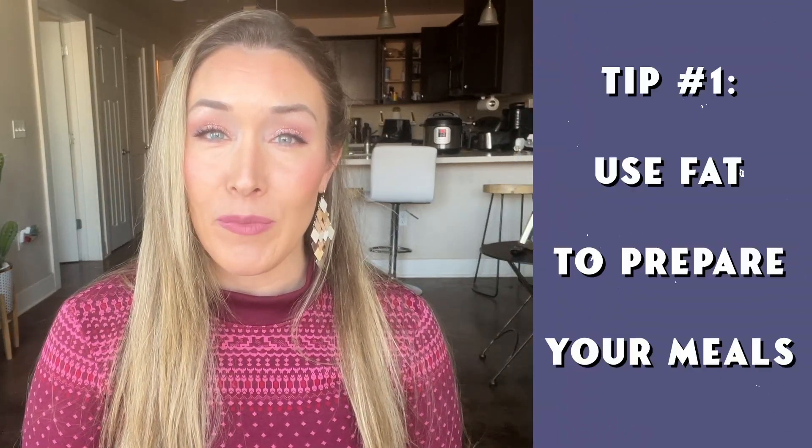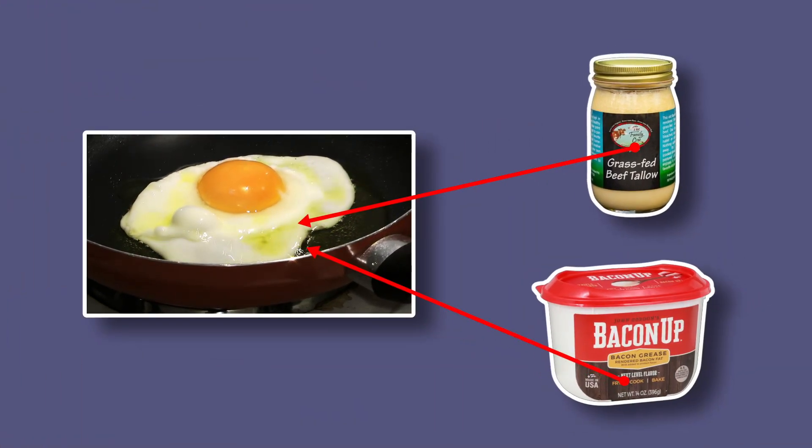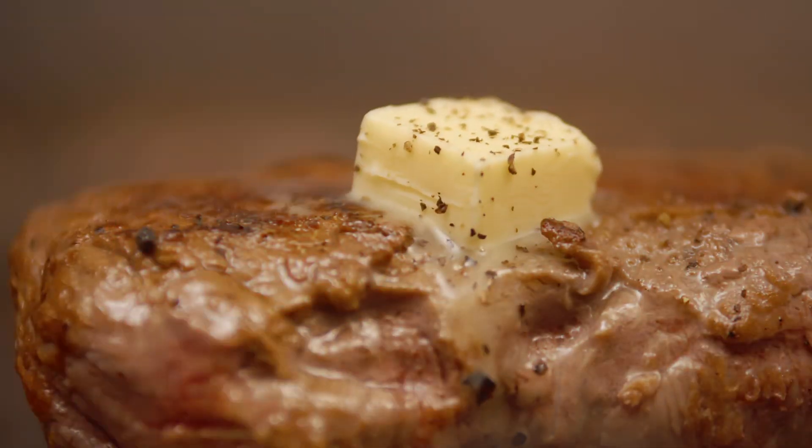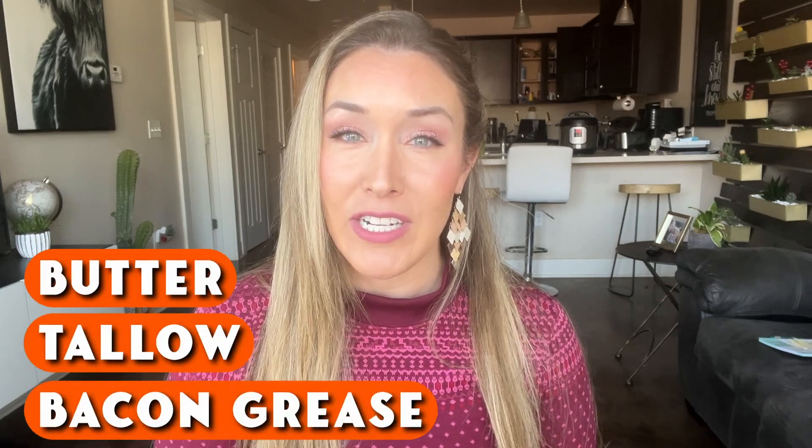My first tip is to use fat to prepare your meals. So for example, if you're cooking eggs, maybe use beef tallow or bacon grease to cook the eggs in. You can also use those same items to cook a steak on the skillet or any other kind of meat, really. Of course, you can cook most of these things with butter too. So the main go-to's for me are butter, tallow, and bacon grease.